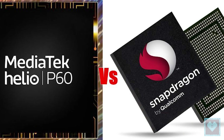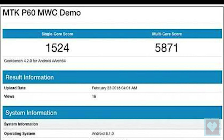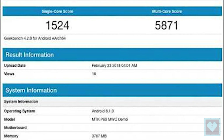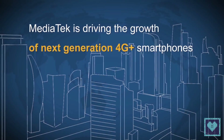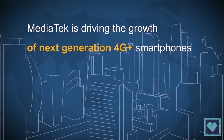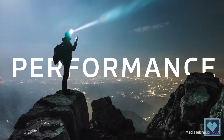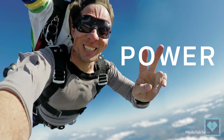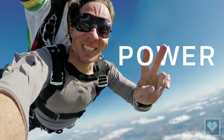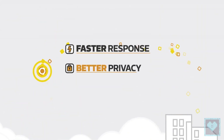The first benchmarks have already shown similar results between the two. But we know that benchmarks are not everything, and in order to evaluate the performance of a smartphone, we have to see more. The MediaTek Helio P60 has been built on a 12nm process, which is better than the 14nm process of the Snapdragon 660. This should make the new MediaTek SoC somewhat more power-efficient than the Snapdragon counterpart.